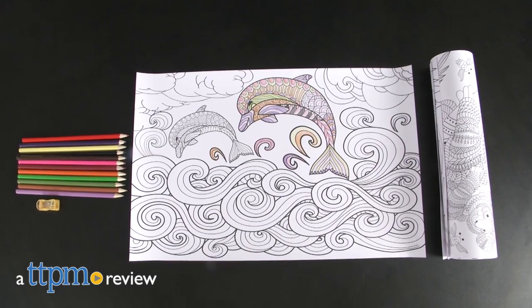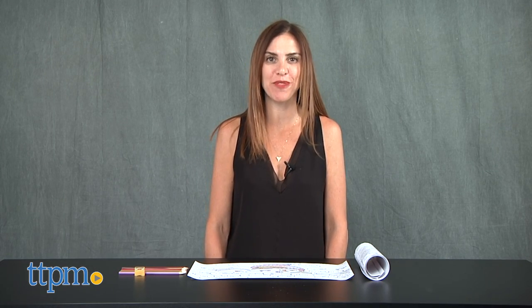Experience the joy of coloring with these posters. Hi, I'm Tammy with TTPM and this is the Mother and Child Animals Joy of Coloring poster set from Zorbitz.